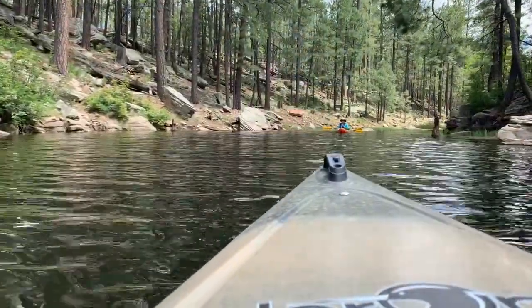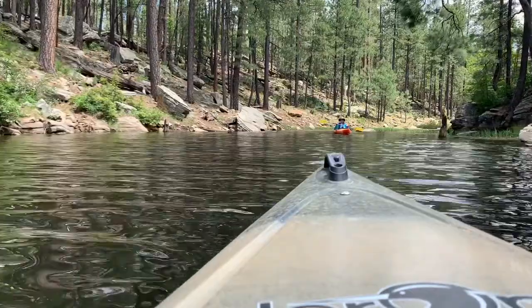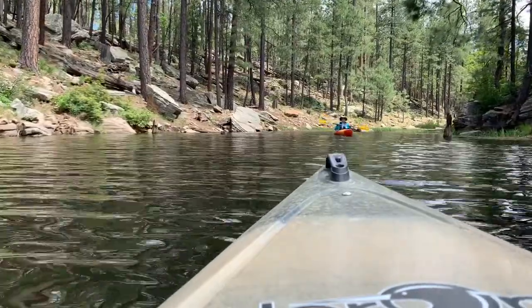Here we are on the end of Horsetrap of Willow Springs Lake. Well, it's two o'clock here, and that's what I call siesta time — not only for the fish, but for me as well.